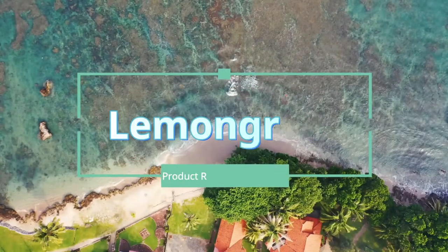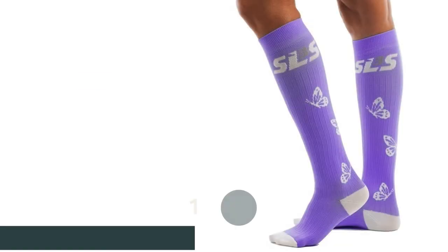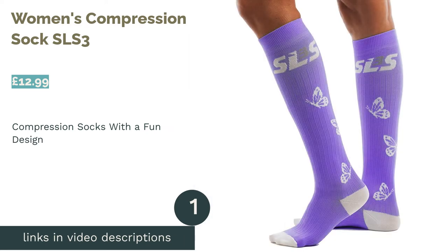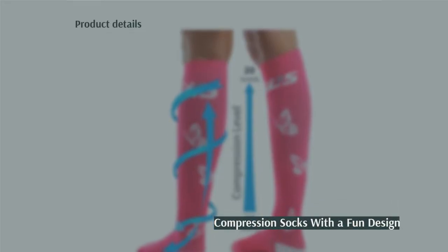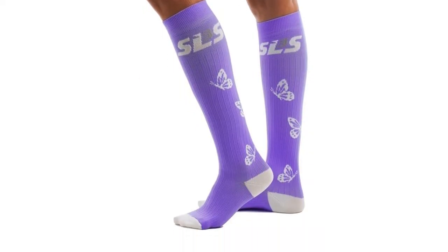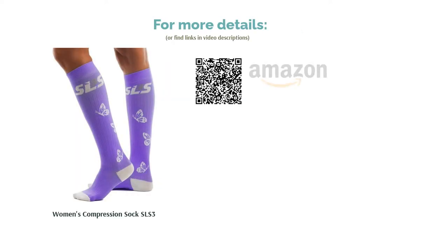The first product on our list is the Women's Compression Sock SLS3. A lot of running socks on the market come in muted colors, with black and gray being popular. These socks are a little different — in addition to their compression technology, they also come in a range of fun designs. These socks do lack the cushioning on the foot that other running options have, and they are also not specifically designed for running, so will not be as good for wicking sweat away from your feet.